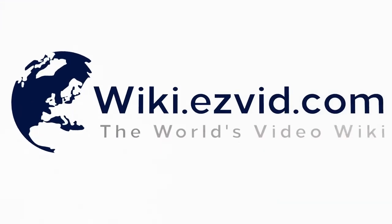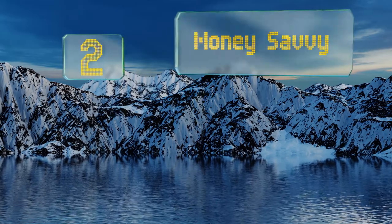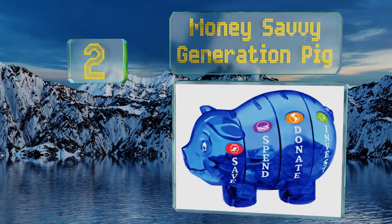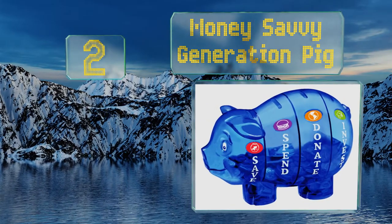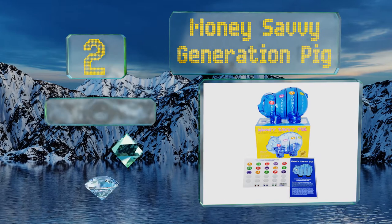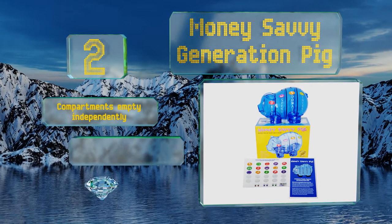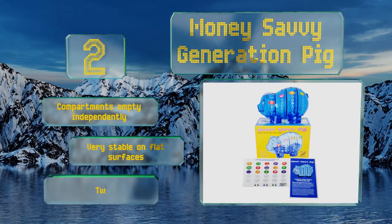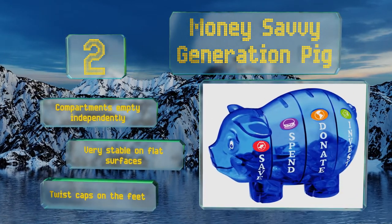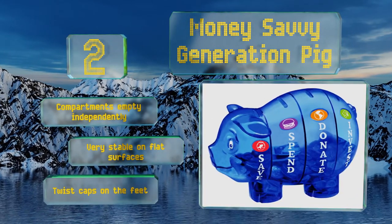At number two, the intuitive Money Savvy Generation Pig makes planning for the long term an exciting and fulfilling activity. It has slots labeled save, spend, donate, and invest. The clear walls allow children to see their collections growing, the compartments can empty independently, and it's very stable on flat surfaces with twist caps on its feet.